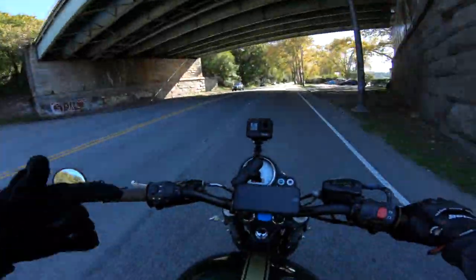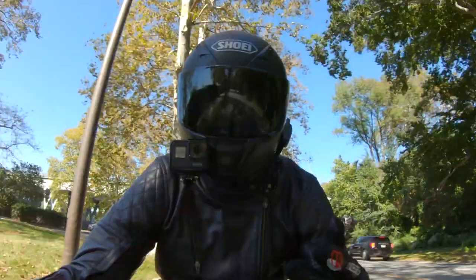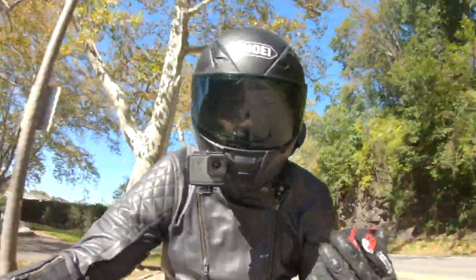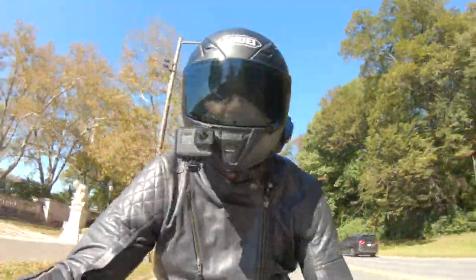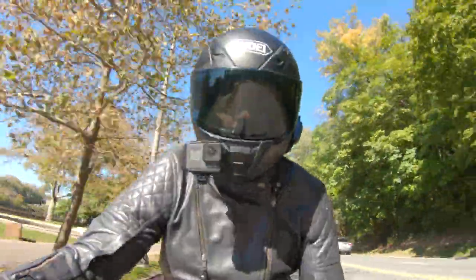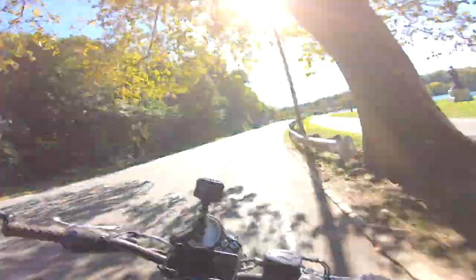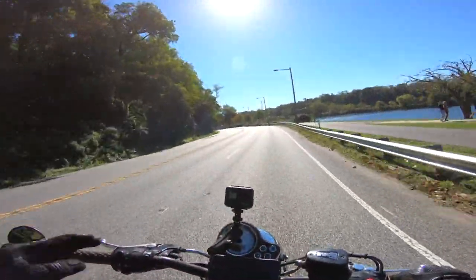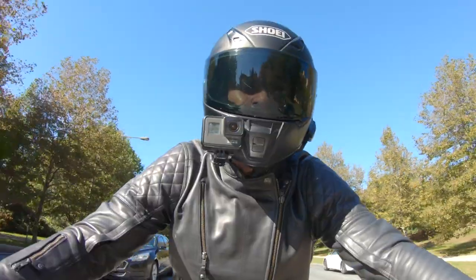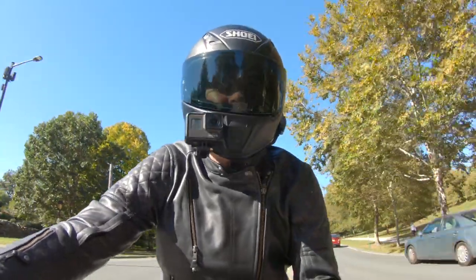Whether you're on your Ducati Monster, a Triumph Thruxton like this right here — even an R6 might feel a little restricted, but once you break it in, if you're riding an R6 on a routine basis it's going to break in to that riding position and have some give and additional comfort for you. It's simplistic; you're paying for the style — just know that going into it. From a features perspective it is very simple, but excellent abrasion resistance, and you've got some impact protection, so not all is lost.